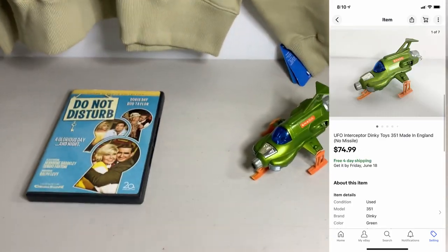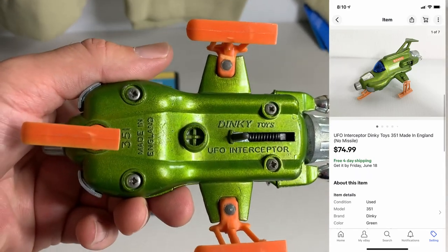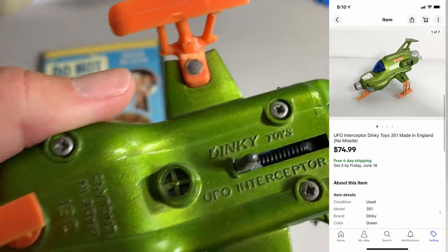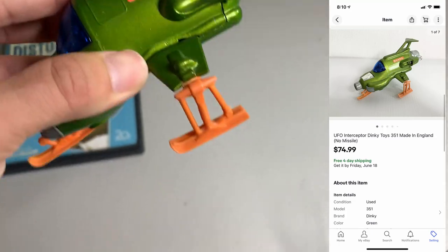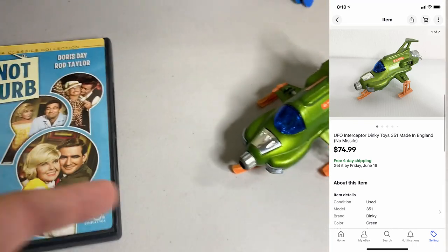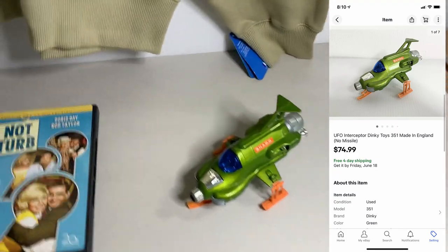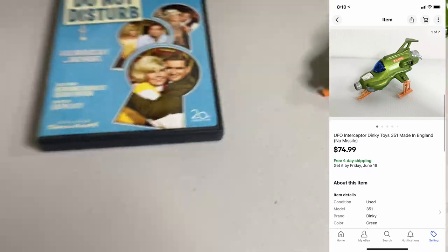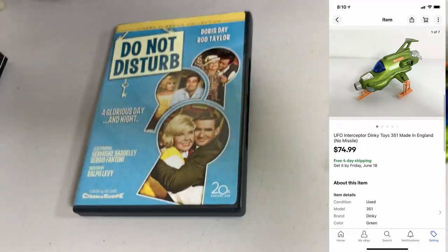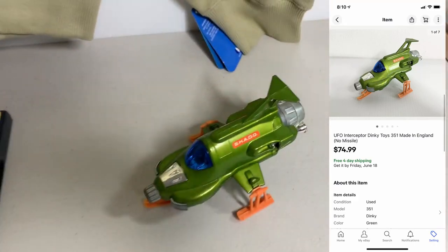Last up for the day is the sale of the day — get the broom out on this one! I got this Dinky Toys UFO Interceptor made in England. Last week I sold that Dinky Toys tank; this is the same company. If you see vintage Dinky Toys made in England, definitely look into them. This thing is missing the missile and still sold for $74.99. I got this out of a bag of toys for $1 for the bag. Crazy sale — imagine if it had the missile, it would have gone for way more.